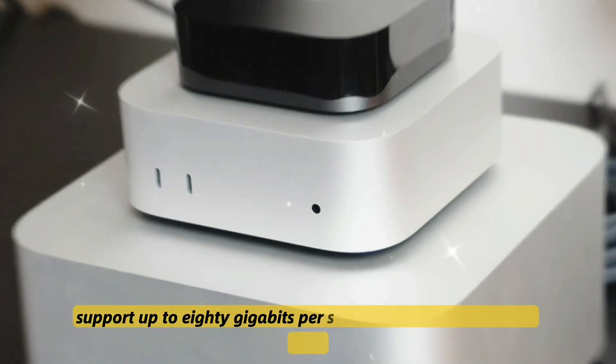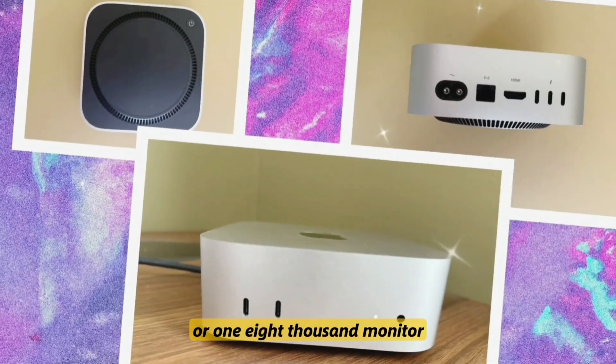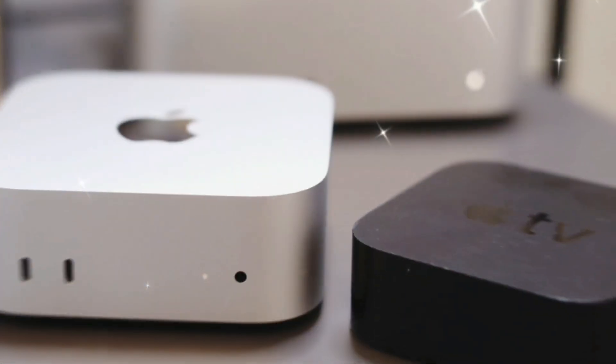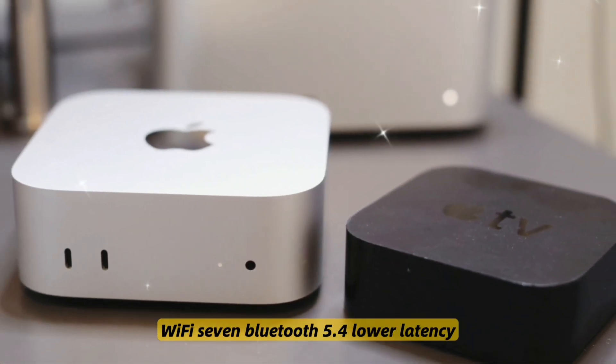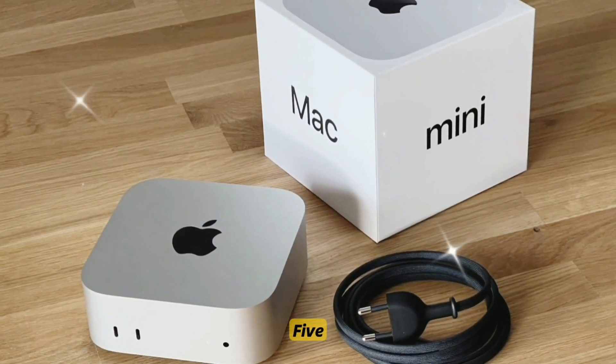Number three: Thunderbolt 5 support with up to 80 gigabits per second transfer speeds and dual 6K or single 8K monitor support. Number four: Wi-Fi 7 and Bluetooth 5.4 for lower latency, higher bandwidth, and more reliable connectivity.